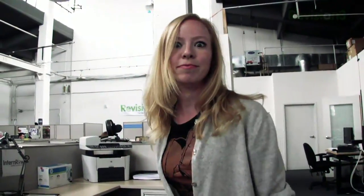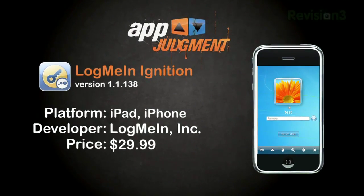You've been iPaddled. Whatever the reason, LogMeIn Ignition is most likely the app you're looking for.